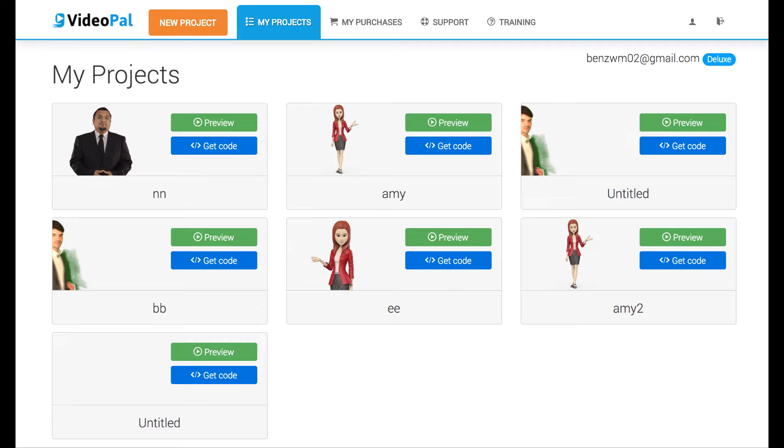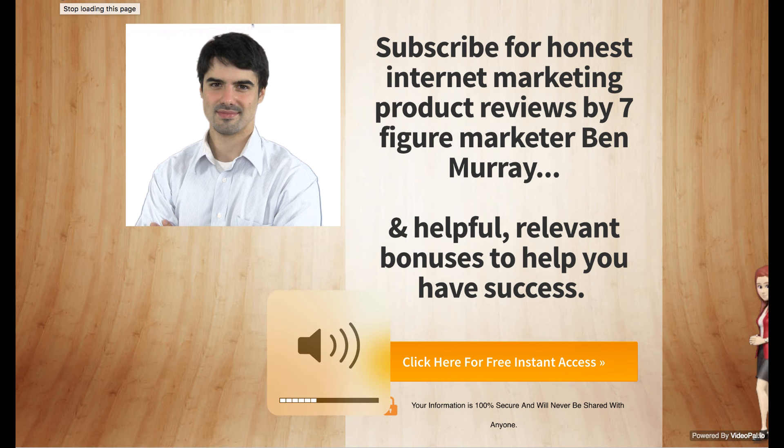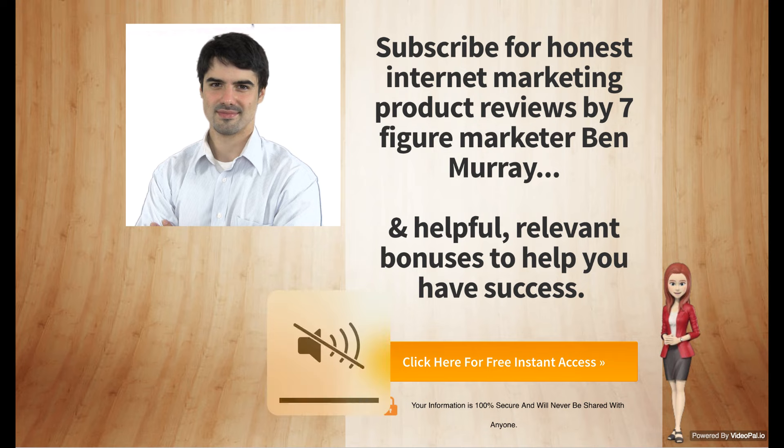So what I mean by these talking spokespeople is, here's an example of a talking spokesperson I put on my site. I'm going to load the page. Hi, my name is Amy and I'm a talking VideoPal created with the VideoPals app. I can say anything you want me to, including this custom script that Ben wrote to test out this software. That was definitely pretty good — it didn't sound too much like a robot.